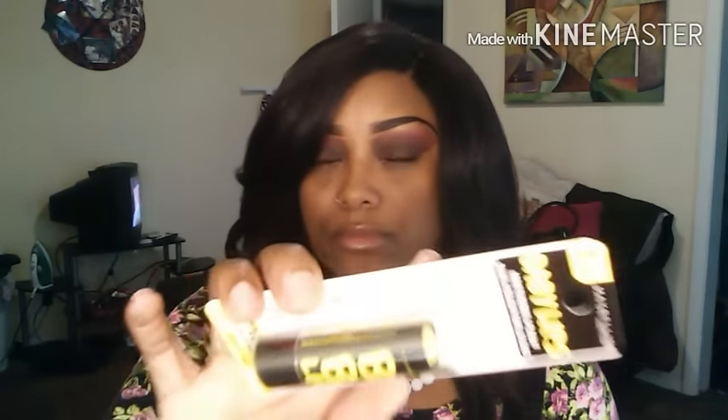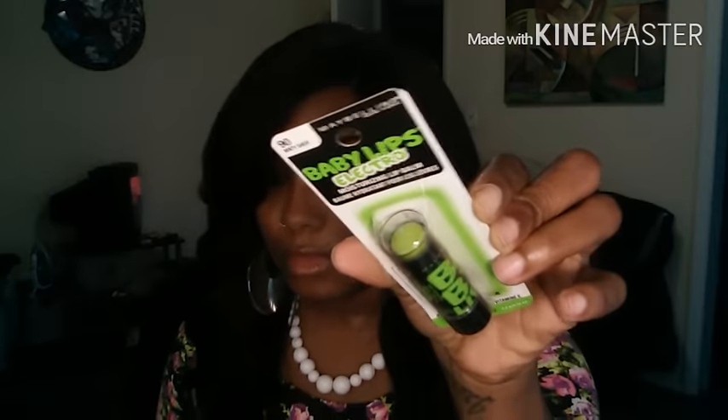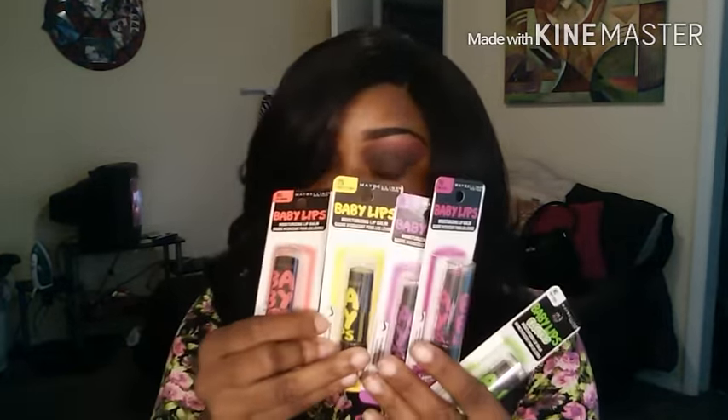Number 75, Fierce and Tangy. Number 80, Berry Balm. Number 85, Old Orange. And my last one is number 90, Minty Sheer. If y'all see these, I know y'all gonna pick them up — you can't go wrong. Baby Lips at the Dollar Tree — my first time ever seeing that.